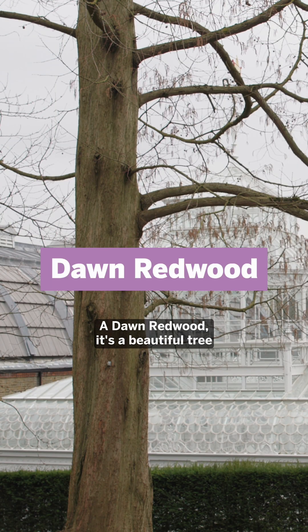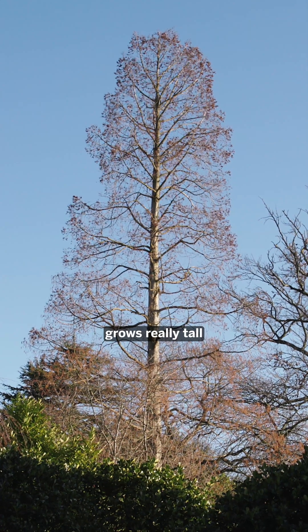A dawn redwood is a beautiful tree with a sort of conical shape that grows really tall.